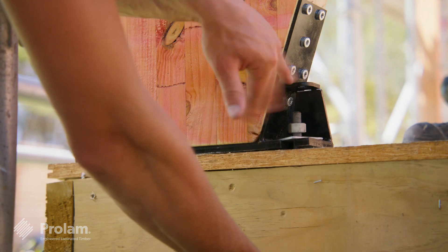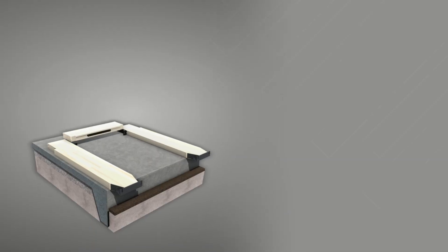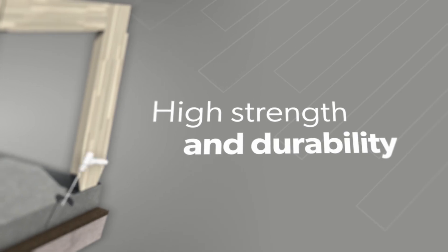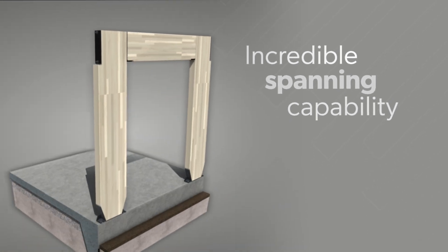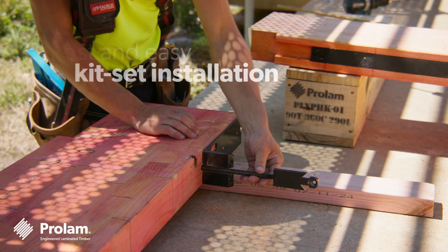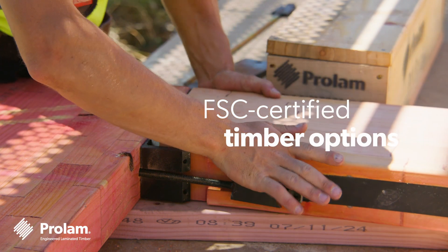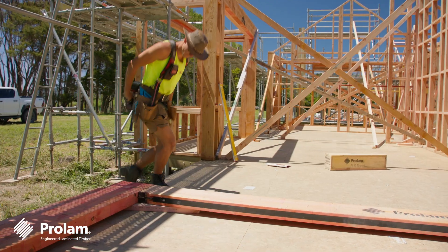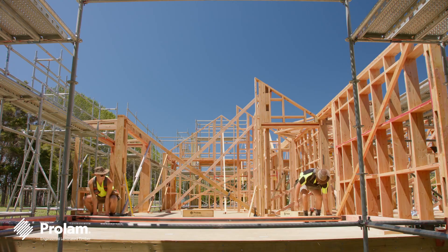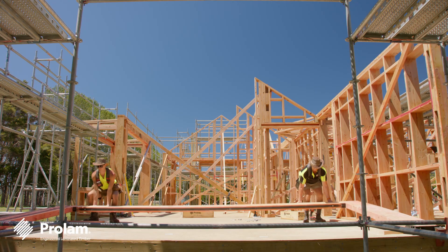Here's why the PLX Portal stands out: up to 40% lighter than steel portals, high strength and durability, incredible spanning capability, fast and easy kit set installation, FSC certified timber options, and superior thermal performance — perfect for large internal openings, garage portals and window bracing.